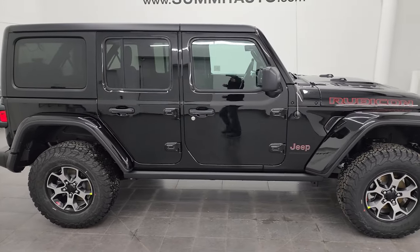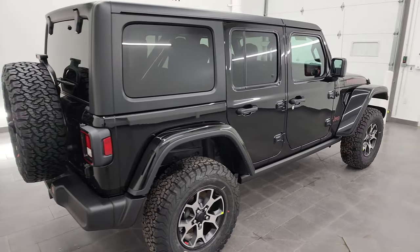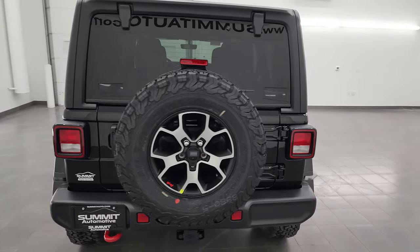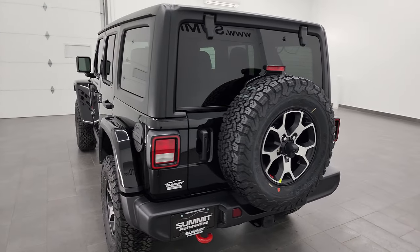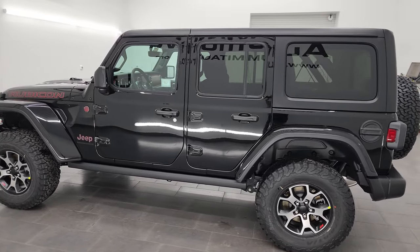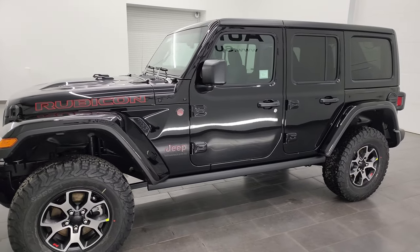This is Brett, and this brand new 2023 Jeep Wrangler 4-door Rubicon is stock number 23J98. I am here at Summit Automotive in Fond du Lac, Wisconsin — your new and used Jeep and Jeep Wrangler headquarters — and I'm really excited to go over this Wrangler today, because this is, in my mind, what a Rubicon owner would want in a 4-door Wrangler.